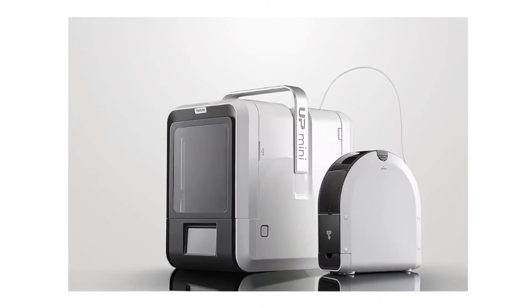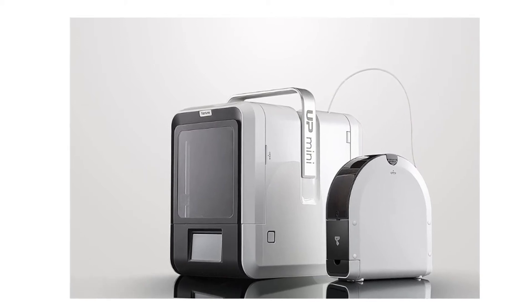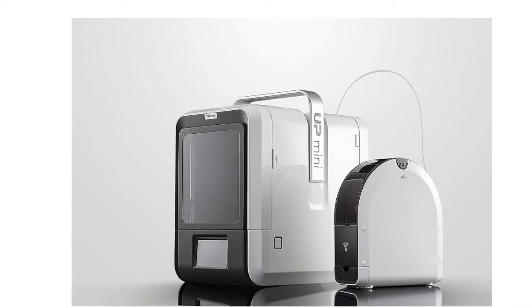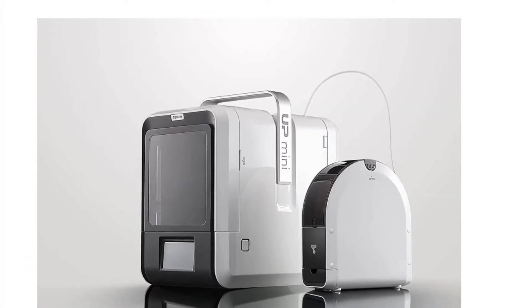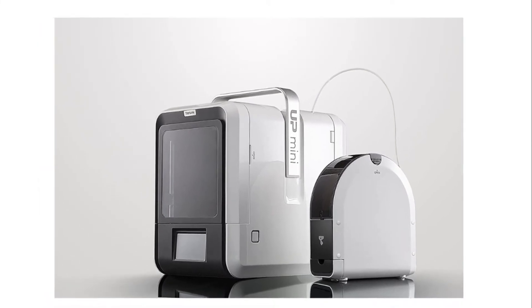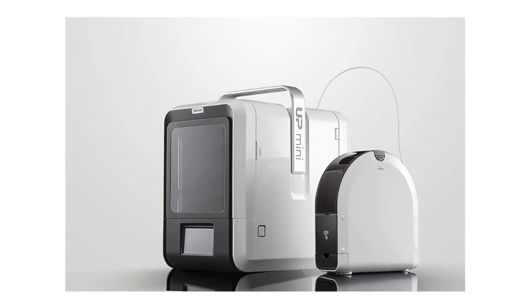Number three: Tiertime 3D printer. Built-in air filtration unit with HEPA and activated carbon filter. Powerful and dedicated software, auto nozzle height calibration, smart support, software app. Tiertime premium PLA provides superior print quality with eight vivid colors.